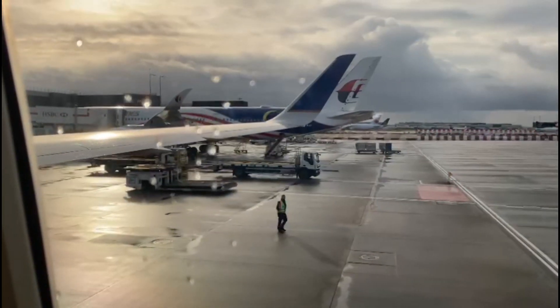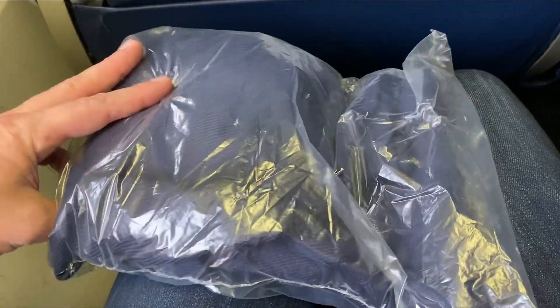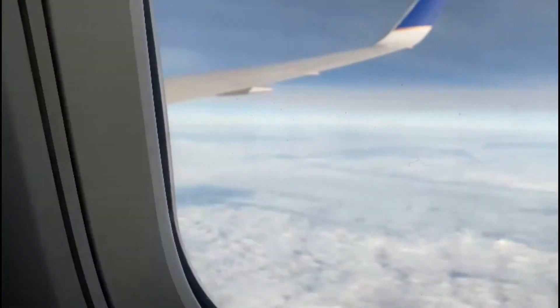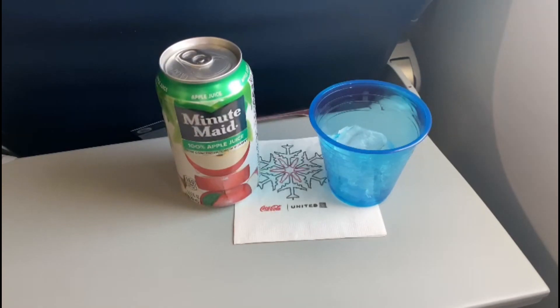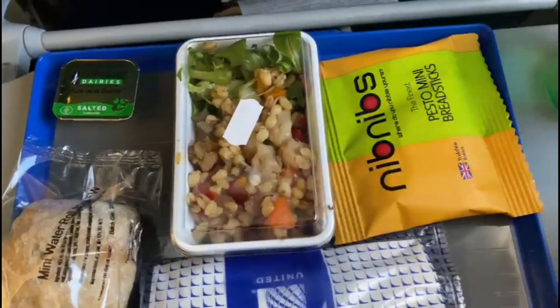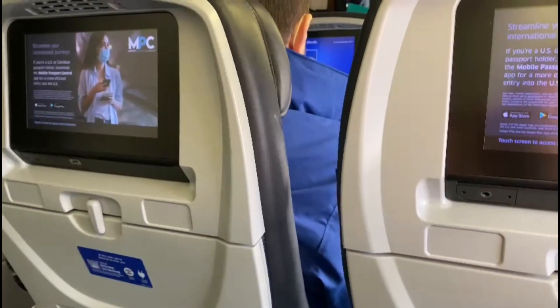Legacy carriers like United provide a nice service on this route. You can expect to find a pillow and a blanket at your seat when you get on board. Once you're up in the air, the flight attendants will usually give you a drink of your choice, followed by some sort of meat or vegetarian friendly meal. The seats will normally be equipped with IFE screens, storage pockets, and outlets.